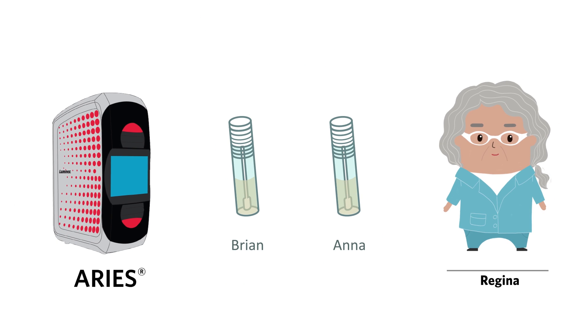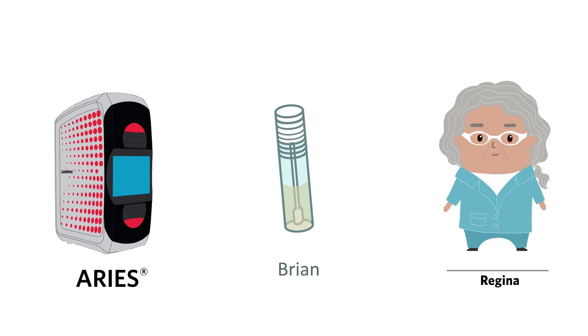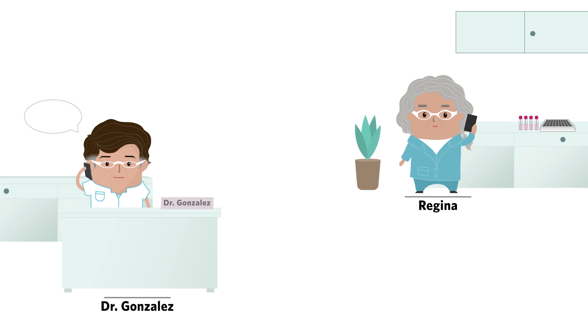He sends both Brian and Anna's samples to Regina in the lab, where she runs Brian's sample on the Aries system and Anna's sample on the Viragine system. Regina releases both results to Dr. Gonzalez.